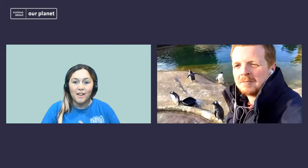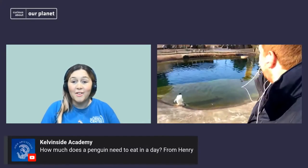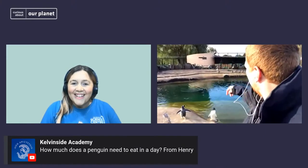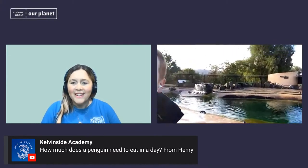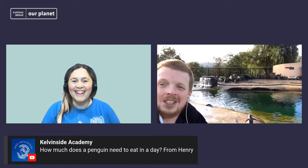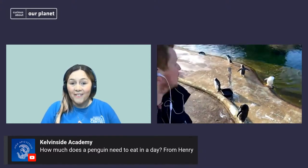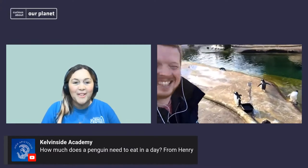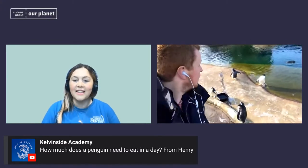The video showed us how you hand feed them as well, so they're certainly well cared for. You might be able to see one of our keepers in the background actually just going along hand feeding this morning — it's a big job with over 100 penguins. The next question is still to do with feeding the penguins. It's from Kelvin Side Academy — Henry is asking how much does a penguin need to eat in a day?